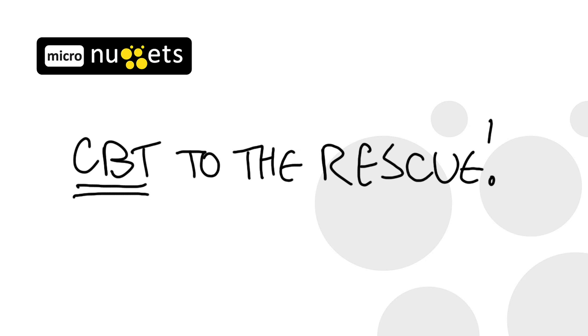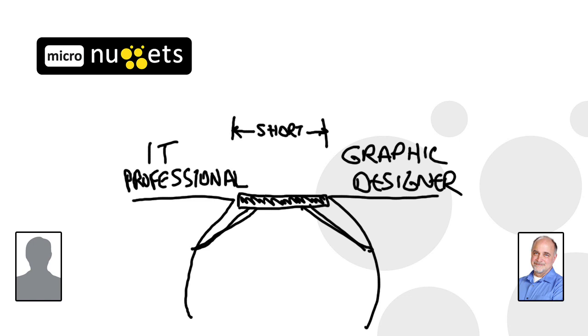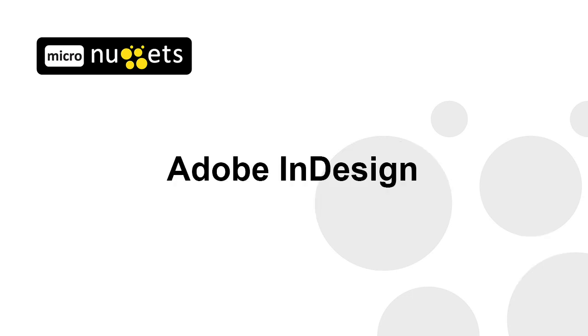Well, CBT to the rescue. Just as you rely on us for certifications and training on Cisco, Linux, and Microsoft products, we have a new course available on Adobe InDesign — same delivery platform, same style, and same look you have grown to depend on. And for others, the bridge is short. You already are using InDesign, love the results, and want to brush up on a few techniques. We have a solution for you too. Either way, we want to help. Check out the new series on Adobe InDesign.